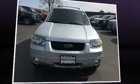Outstanding design defines the 2007 Ford Escape. It features a front-wheel drive platform, an automatic transmission, and a three-liter six-cylinder engine.